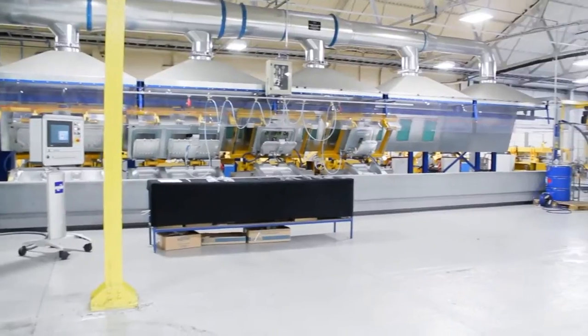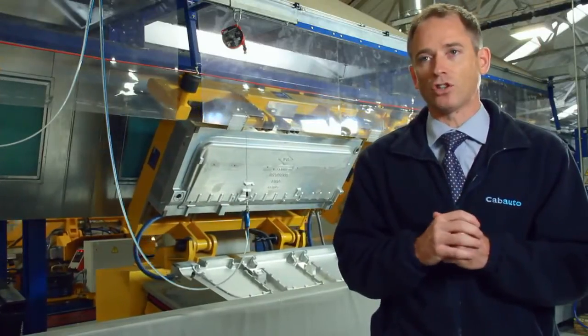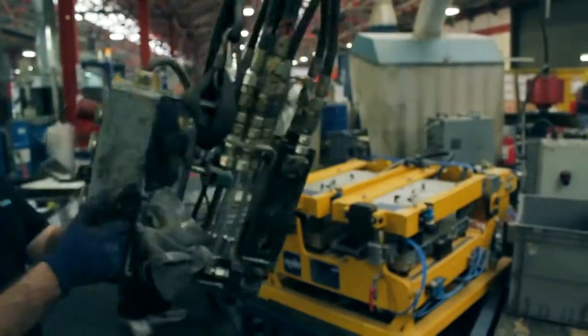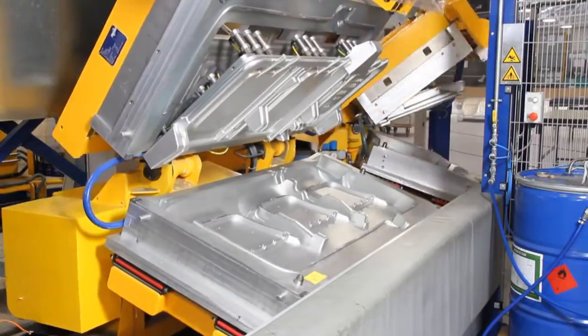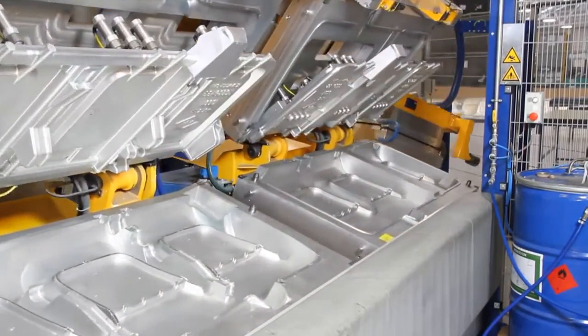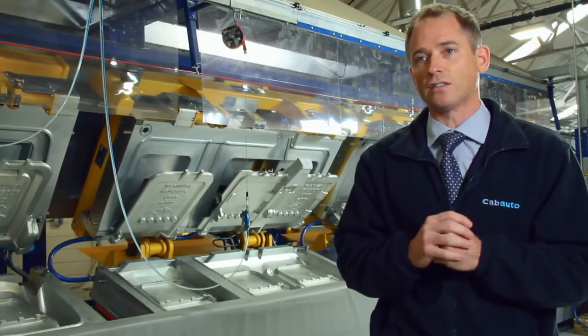This piece of kit is a very significant investment for us at Cab, and really this is the culmination of a journey that has taken us from what was a very manual process to now a fully automated piece of equipment. We're very excited, and essentially this will become a state of the art production facility for us that really is second to none.